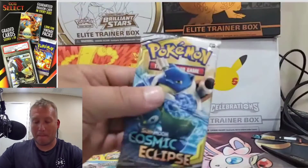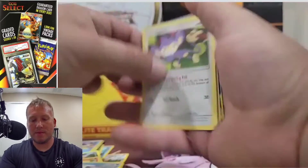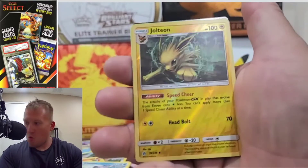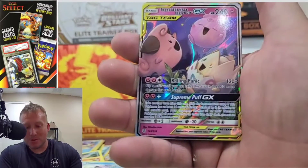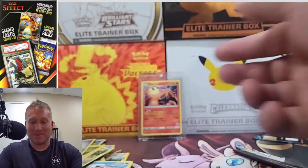Cosmic Eclipse, come on. Let's end this video right now with something good. Not even going to look at the code card. Let's go. Woobat. Ducklett. Swirlix. Alolan Grimer — ooh, that's cool. Jolteon. Oh, alright. Togapi, Cleffa, and Igglybuff. It's a hit, right? It's a hit. Overall, pretty shitty.